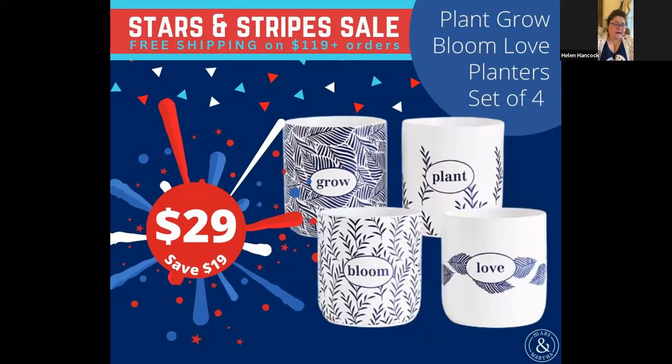We do have another set of planters that are not being discontinued. You can get the set of four for $29 on the sale. By the way, those are finished — they're like porcelain, so you could plant directly in those. It's not like the planter boxes that are wooden.